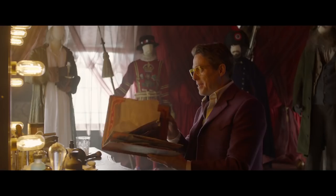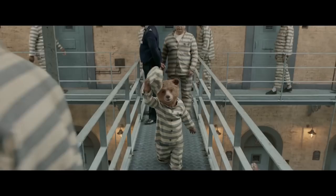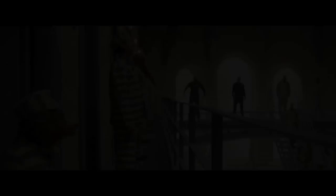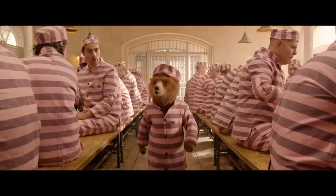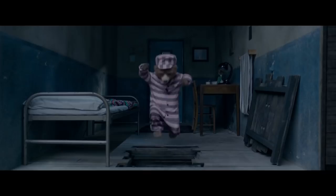Stop! Steve! Cheerio. Hold it right there. We're rich again. Afternoon, chaps. I may look like a hardened criminal, but I really am innocent. I'm going to prove it. If you're gonna clear your name, you're gonna need our help. Paddington's made such sweet friends. I'm in.